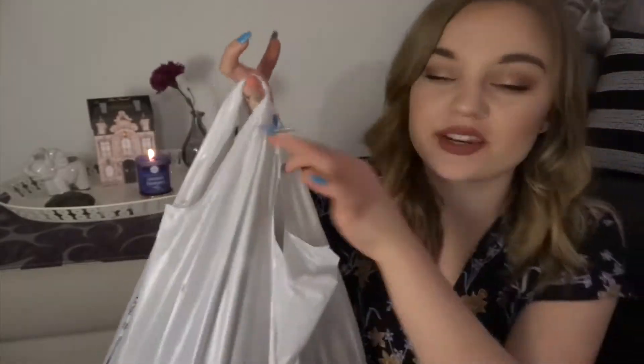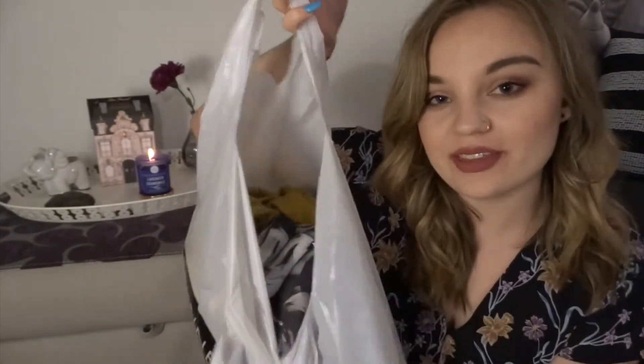Hi everyone! Welcome back to my channel. So today's video is going to be a thrift haul! Obviously this isn't a thrift store bag, but I just put everything in here.